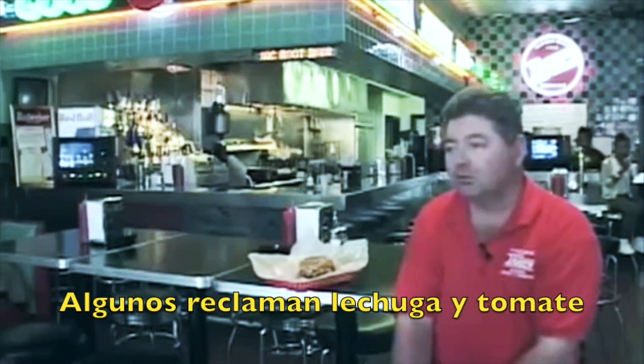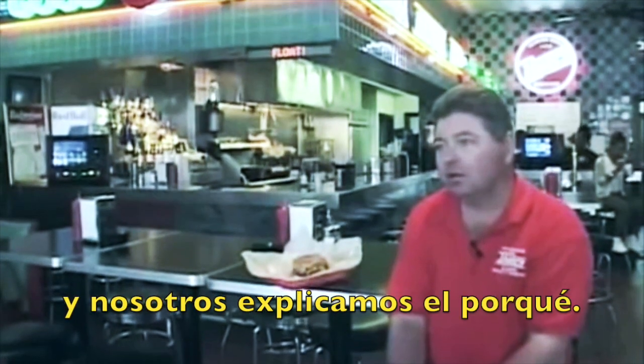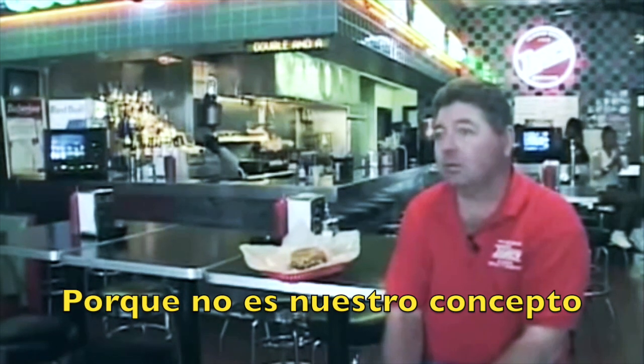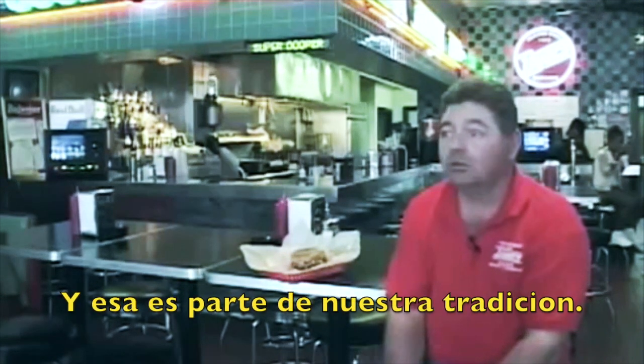Every now and then someone grumbles that there's no lettuce or tomato, and we explain to them why. I could have it, but I don't want it — because it's not our concept, and that's part of the tradition and part of what the guests like also.